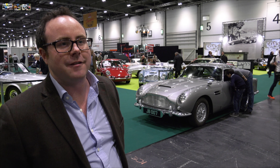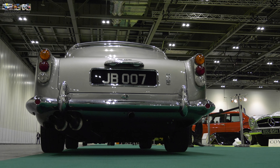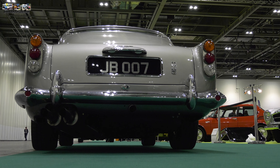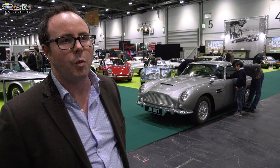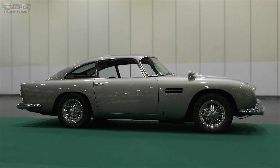In terms of costs, they're fetching serious money these days. Certainly the features will appeal to a Bond enthusiast that perhaps can't go and buy the real car — we saw that sold three or four years ago on the open market. This particular car we're estimating between 900 and 1.1 million.